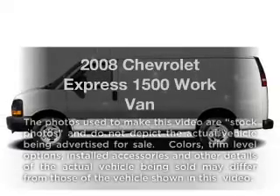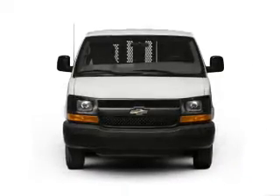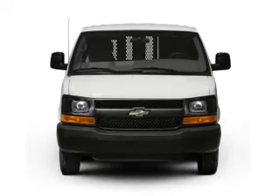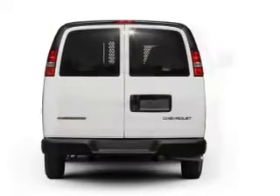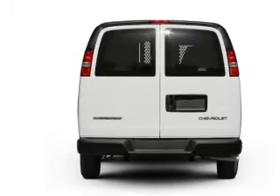Check out this 2008 Chevrolet Express 1500. This is the set of wheels you've been looking for, with a reliable 6-cylinder engine that responds smoothly to its automatic transmission. Owner care puts no worries on a whole new level.